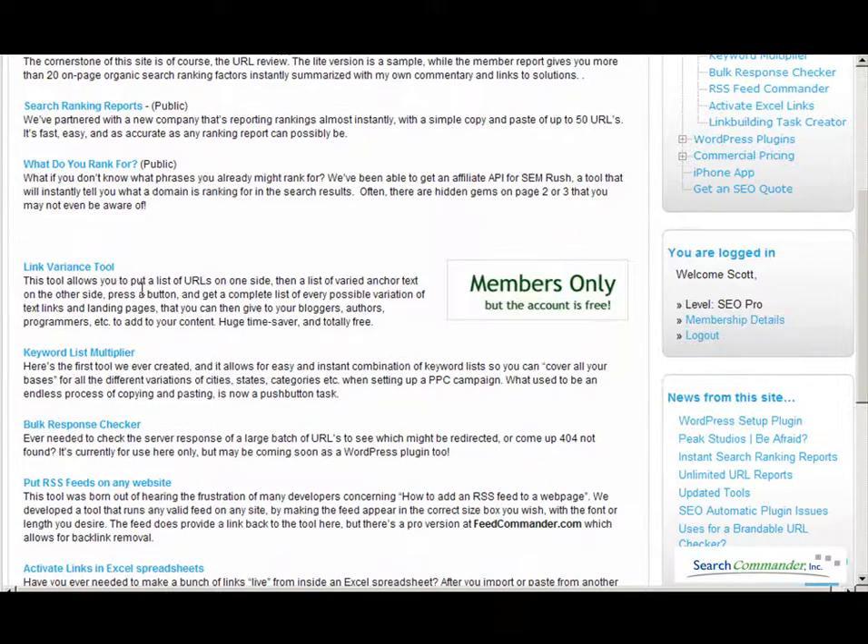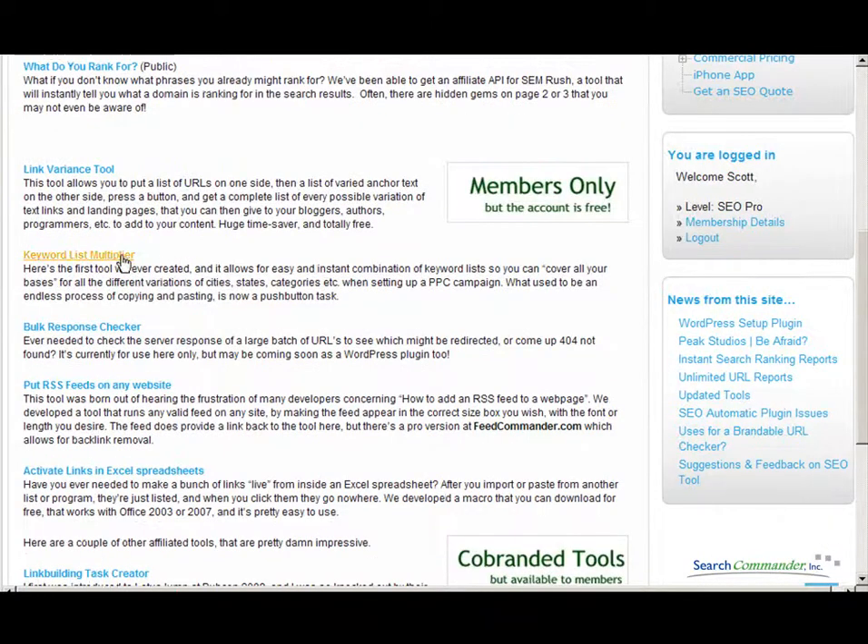Our member tools include the link variance tool, which lets you put in a bunch of URLs in one place, a bunch of anchor text on the other, and press a button to get all the HTML code for every single URL.